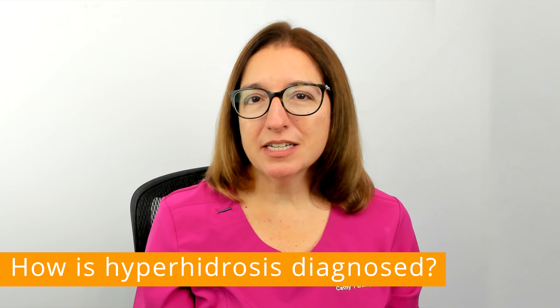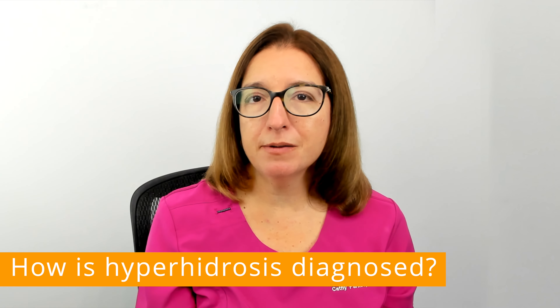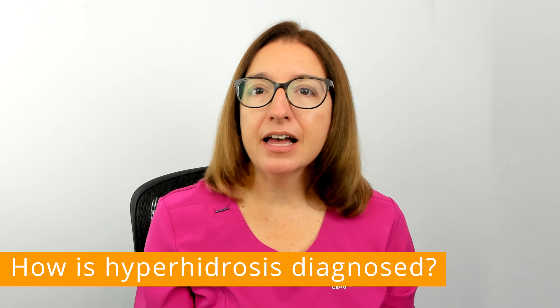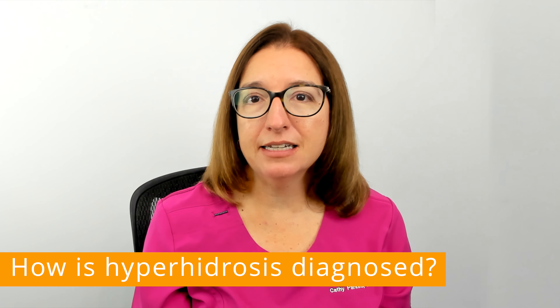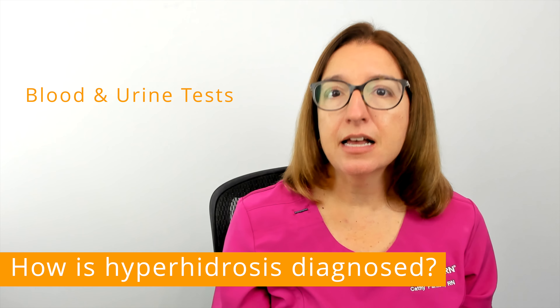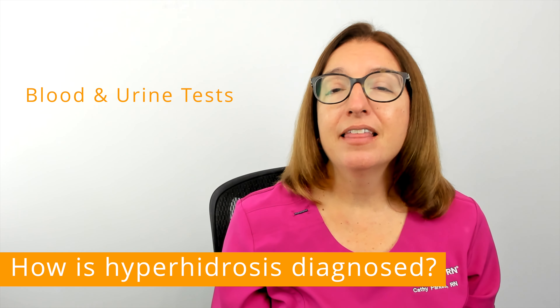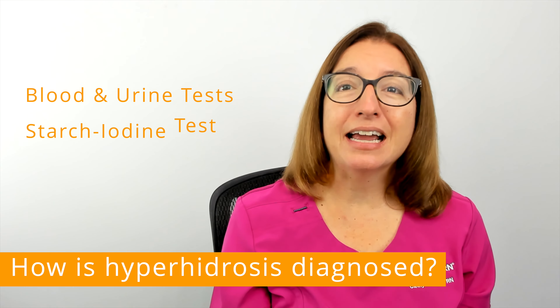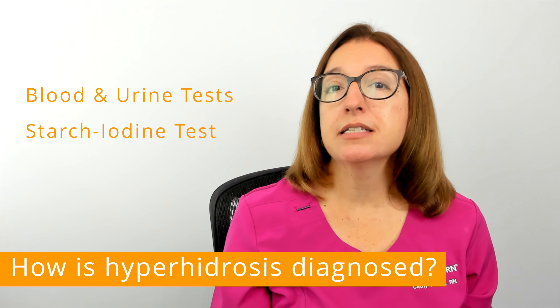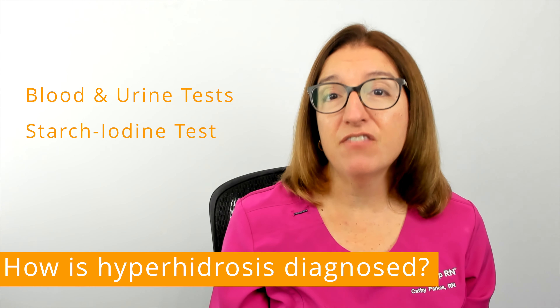In terms of diagnosis, your provider will review your medical history and your symptoms. If secondary hyperhidrosis is suspected, your provider may order blood and/or urine tests to identify any underlying medical disorders. A test called an iodine starch test may also be used to assess the severity of your sweating and the specific areas affected.